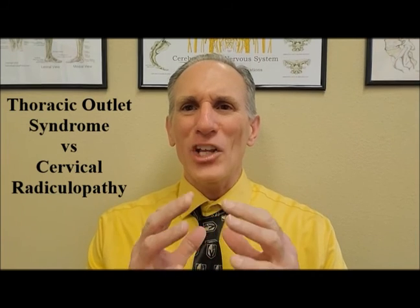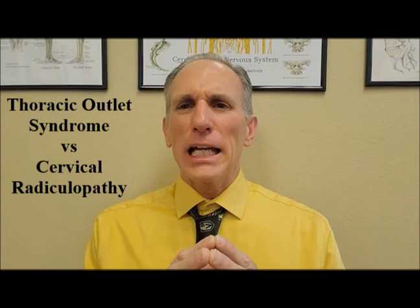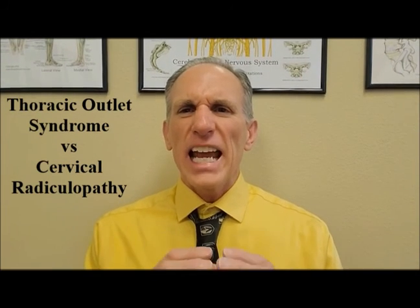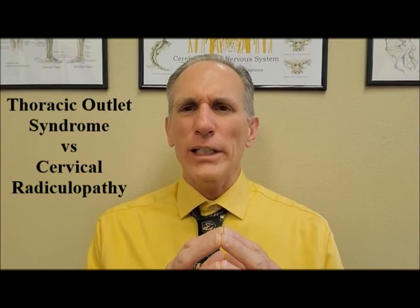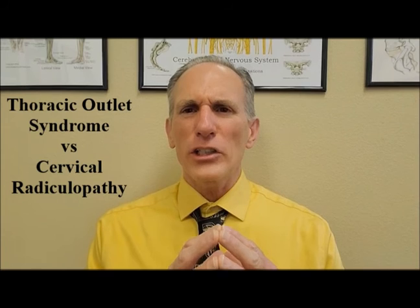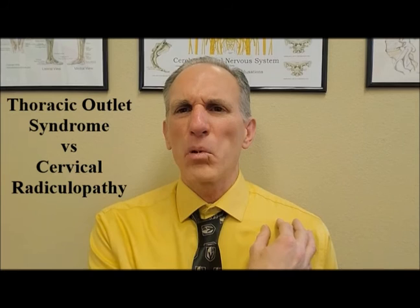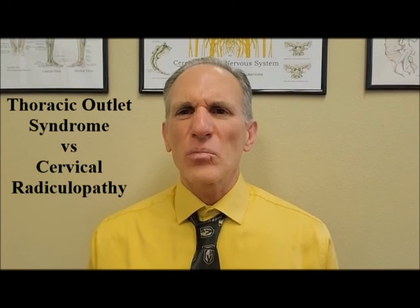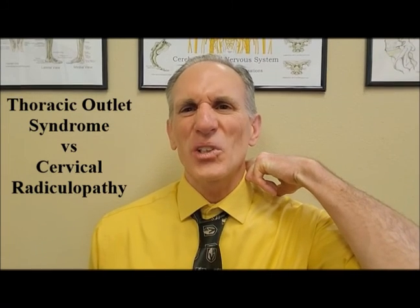The main difference between thoracic outlet syndrome and cervical radiculopathy is the location of the nerves that are impinged. In thoracic outlet syndrome, there is compression or irritation of the nerves located in the brachial plexus. In a cervical radiculopathy, there is compression or irritation of the nerve roots in the cervical spine.